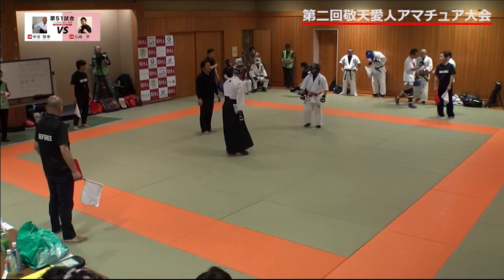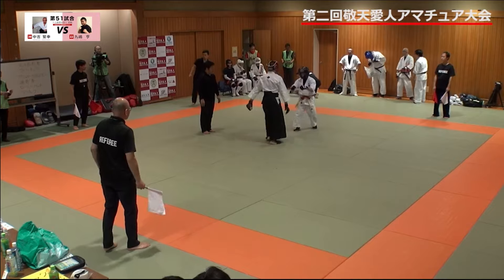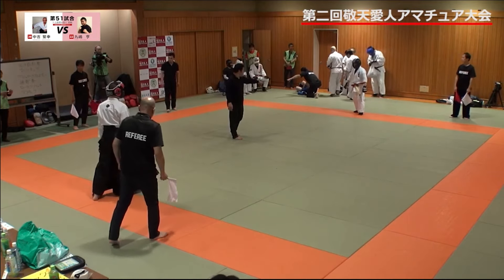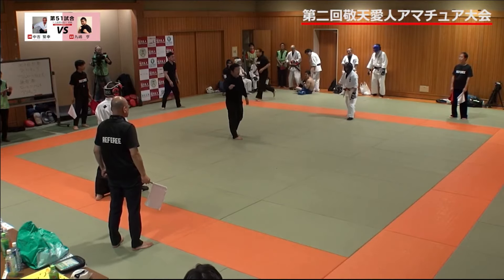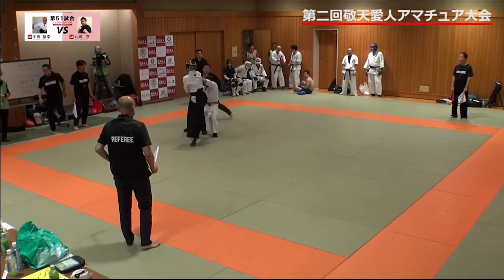Aiki Jujutsu vs Okiken Judo. I've never heard of Okiken Judo, but obviously we've heard of Aiki Jujutsu. You could argue that Aiki Jujutsu is a more intense pressure-tested version of what we would consider Aikido. That's going to anger some people, but I don't care.